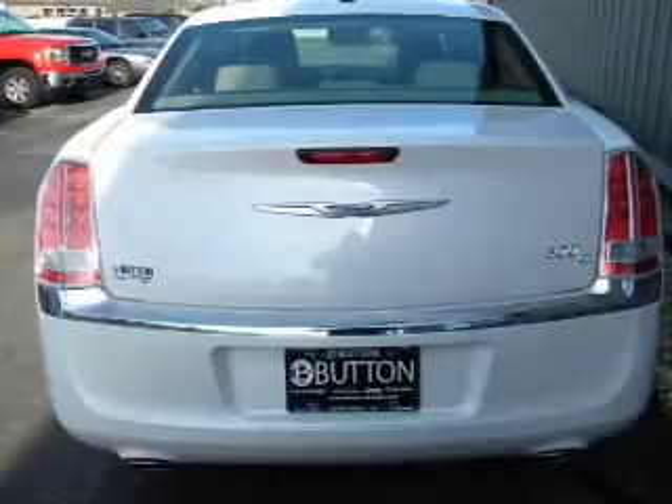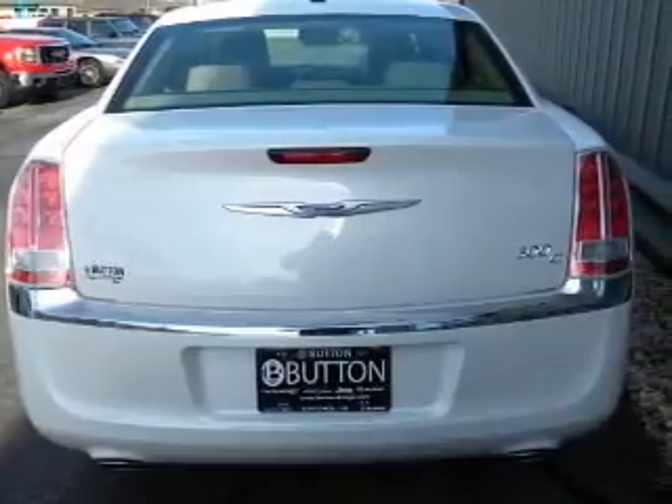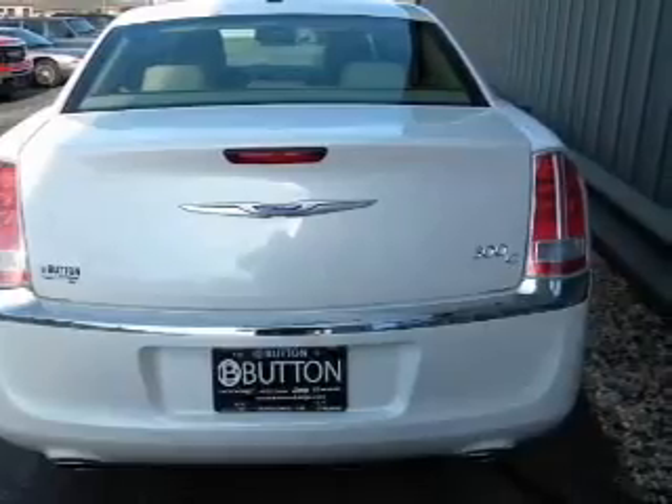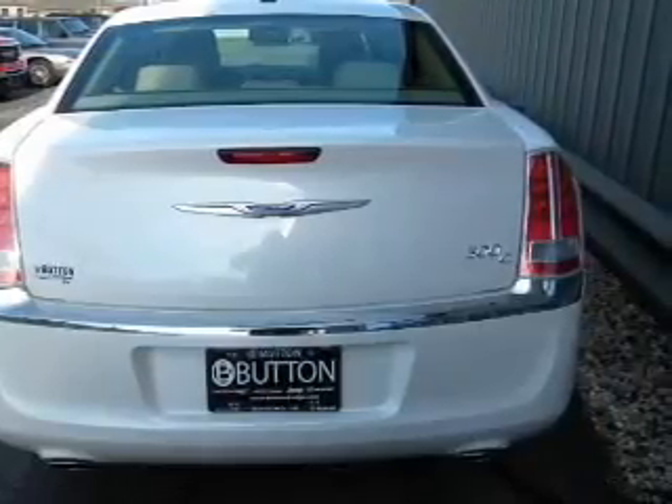Anti-lock brakes help you bring your vehicle to a safe stop. Heated seats come for you on cold winter days. He's always hot and she's always cold — solve this problem while driving with dual temperature controls.